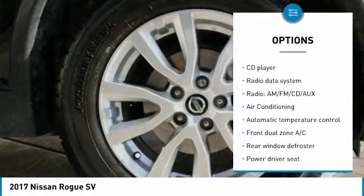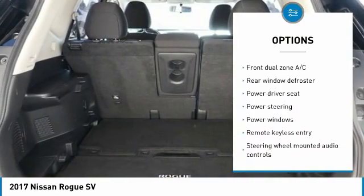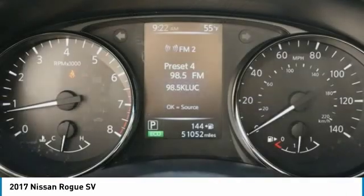Traction control, dual airbags, air conditioning, power steering, one owner, alloy wheels, four-wheel disc brakes, center armrest, CD player, power windows.